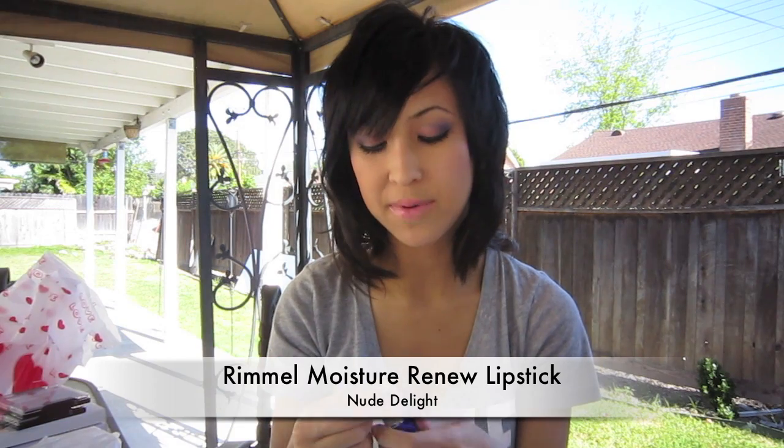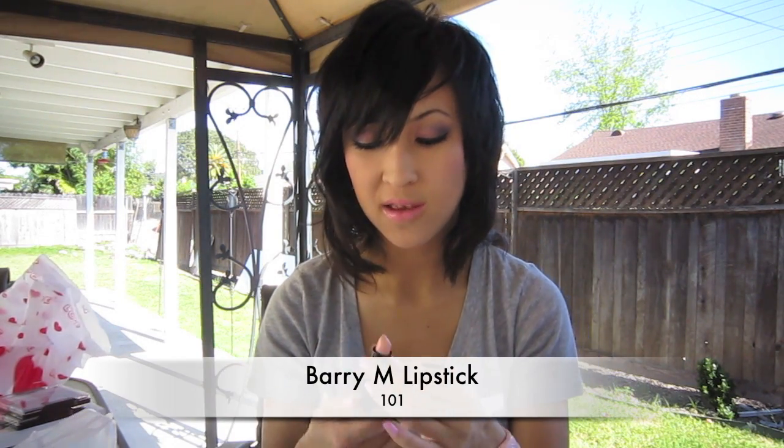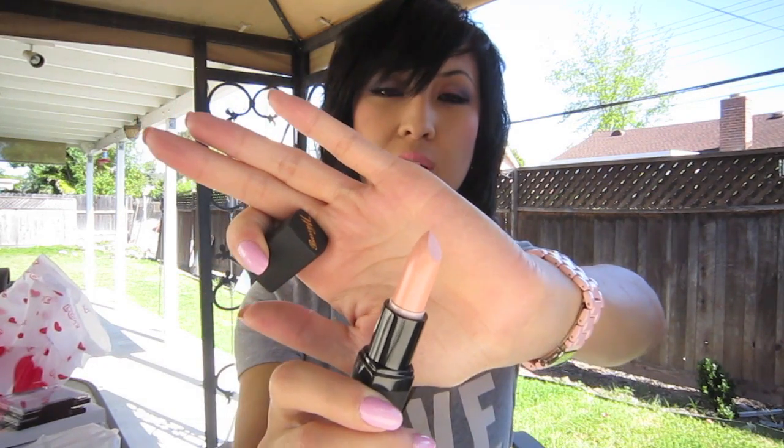And then a blogger — I think she's from the UK area — and we actually did a swap. I only wanted a couple of things. One was the Rimmel Nude Delight because they don't have this in America — it's a really pretty nude color that's exclusive to the UK and Canada. So she got me Nude Delight, which is a Rimmel Moisture lipstick. She also got me the Barry M 101, which is a very very pale nude, because I told her I like nude colors a lot.